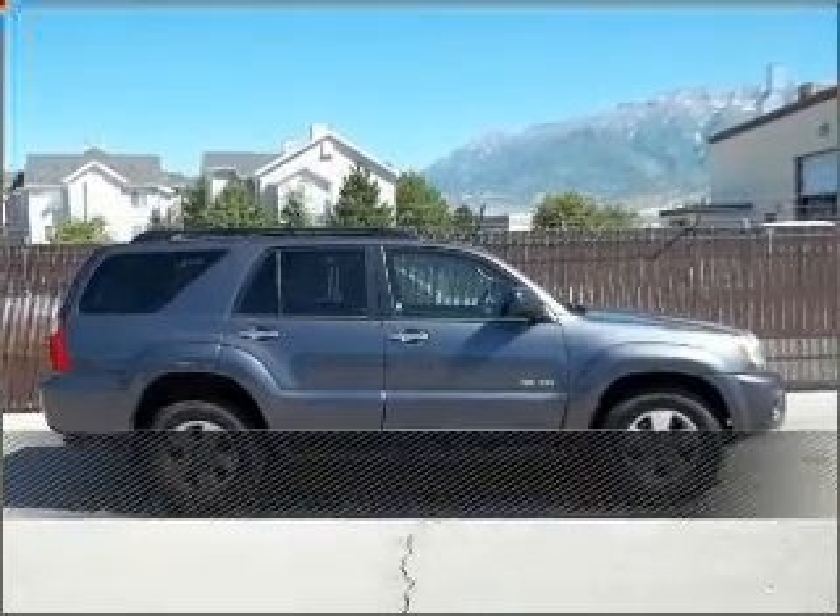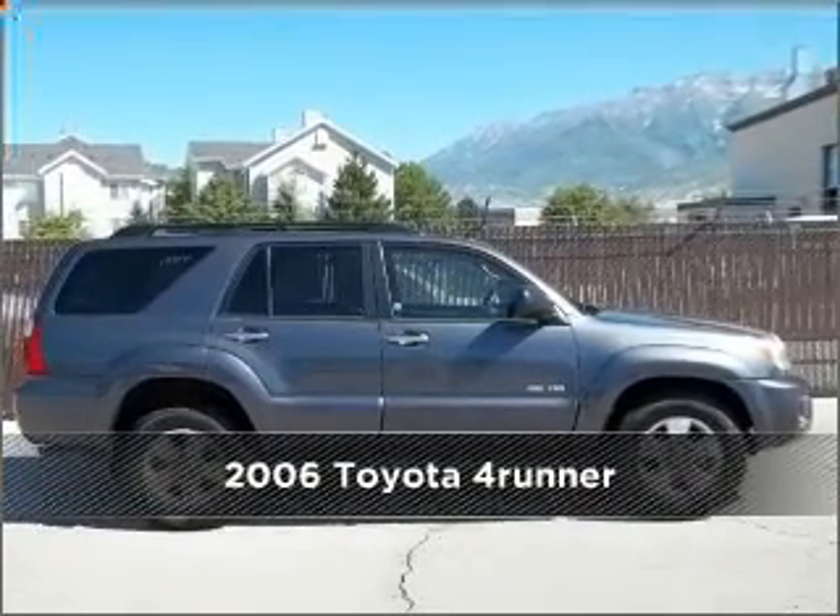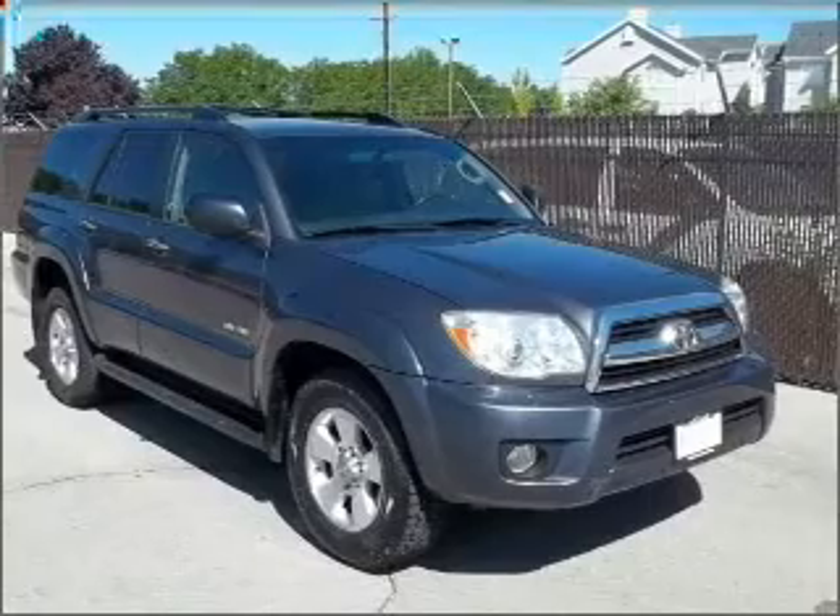Stand out in this 2006 Toyota 4Runner. Discover the vehicle that meets your needs.